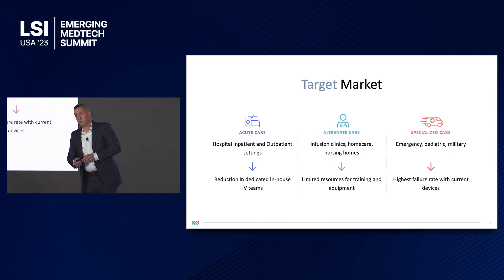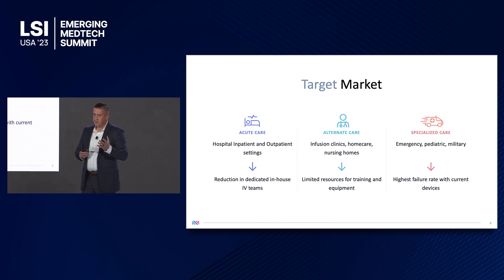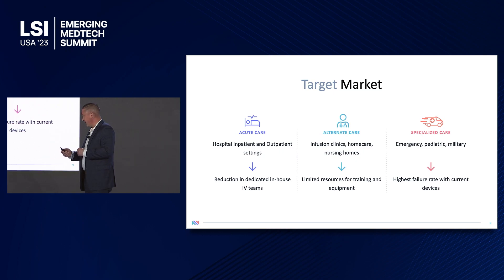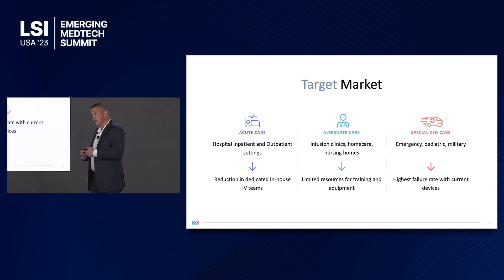The peripheral IV market can be broken down into several segments. The first is acute care, which represents the largest — your inpatient and outpatient settings — though specialized in-house IV access teams are being reduced for cost reduction. Then we have alternate care: infusion clinics, home care, and nursing homes — a segment that doesn't even have access to advanced training or equipment. What's really unique is the specialized care segment, which is probably the most underserved because you only get one shot on goal, and if you miss it, that could be the difference between life or death. Even with the pediatric population, that 50% failure rate increases to 70% — meaning there's roughly a one-in-three chance of success, and that is unacceptable.